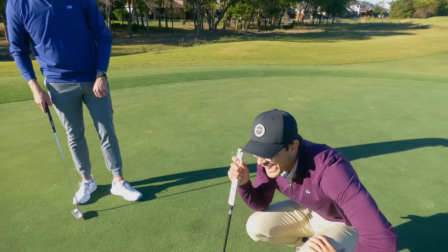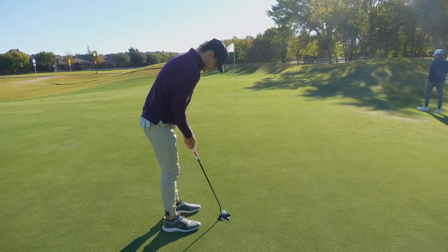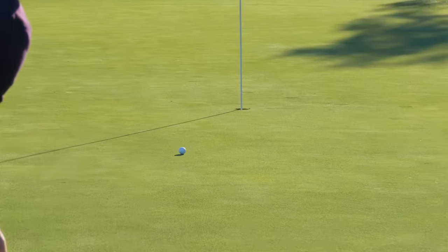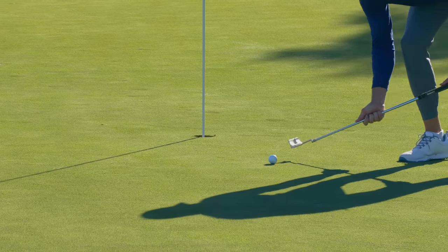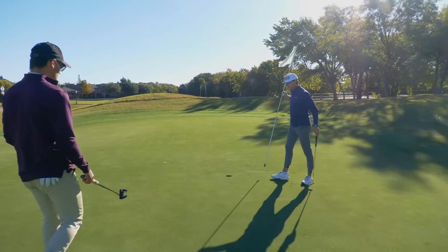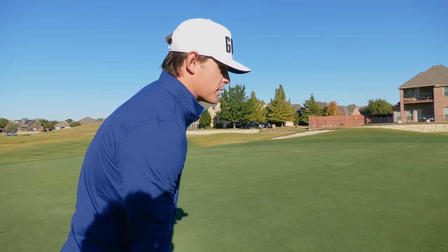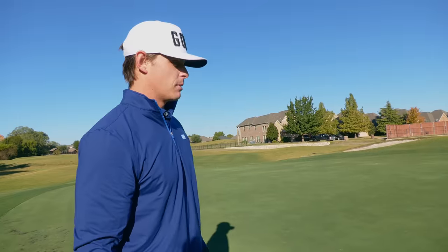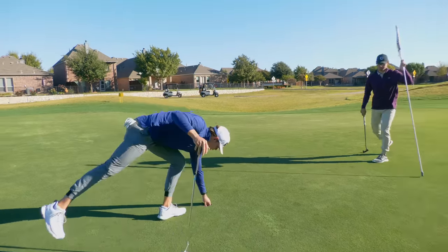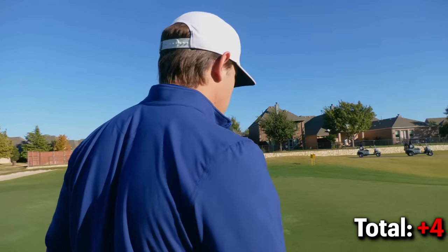Matt can see the break the entire way now — just has to get the pace right. The first putt snaps hard at the end, leaving a tricky three-footer. Matt knocks it in perfectly, reading it outside the hole. Par — they get away with it. A par five coming up next, their best chance for an eagle.